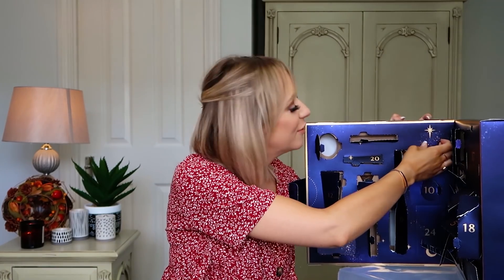Number twenty-two: the Lizelle muslin cloth. These are the ones you use with their hot cloth cleanser. I'm not going to lie — finding this on its own behind a door is a little bit of a dud for me. You need it with a product. Finding it alone is a bit disappointing, though it does give an indication of what might be coming next!